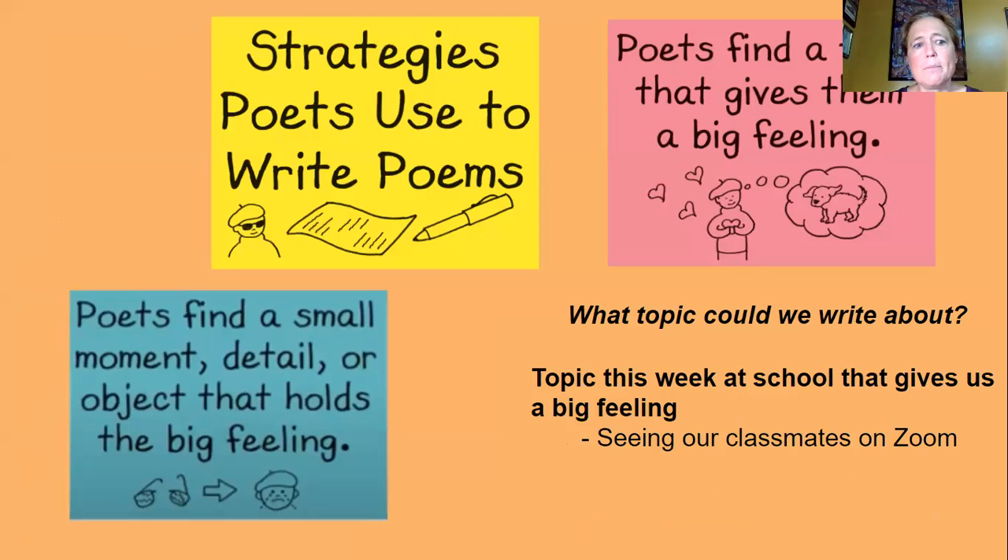Our strategy as poets is to think about a topic we could write about — things that give you special feelings or ideas. It can be anything at home or at school. Sometimes people get a nice feeling about being on Zoom because they're finally getting to see their classmates who they don't get to see in a classroom each day, so that might be a special time to reconnect with other students in your class.